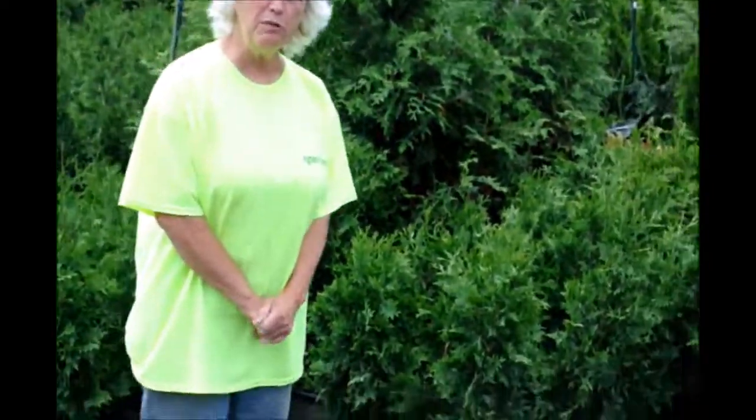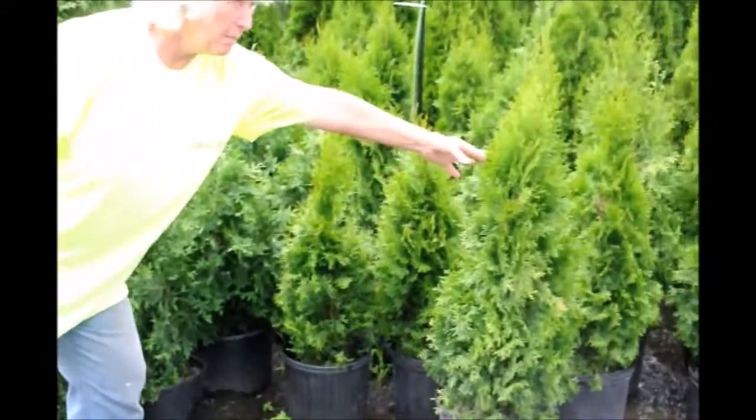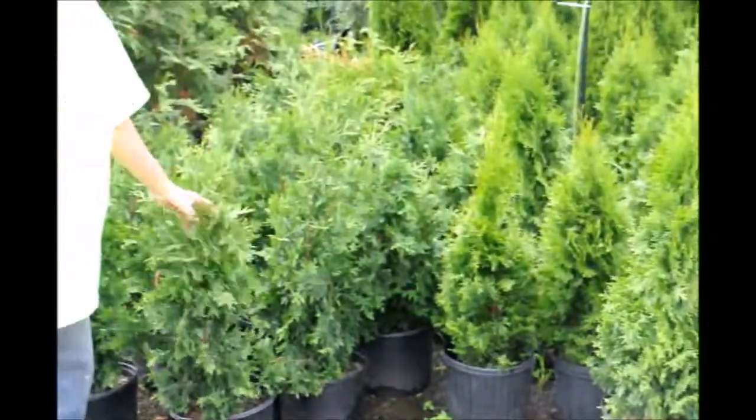Hi, I'm Marge and you're at Highland Hill Farm. This morning I'm standing beside two of our most popular types of arborvitae. This one is the Emerald Green, this one is the Green Giant.